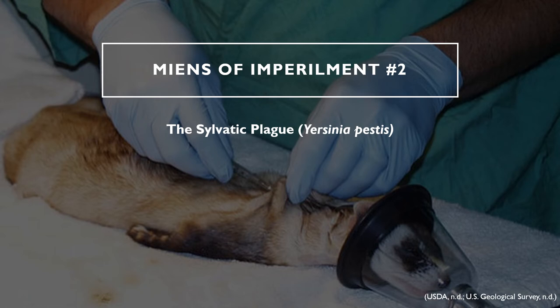The second means of impairment for the black-footed ferret is the sylvatic plague. The sylvatic plague, scientifically known as Yersinia pestis, is a bacterial disease to which many mammals — including small rodents, prairie dogs, ferrets, and humans — may be highly susceptible. The plague is vector-spread, with fleas being the main source of transmission.